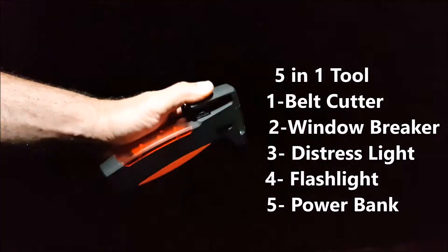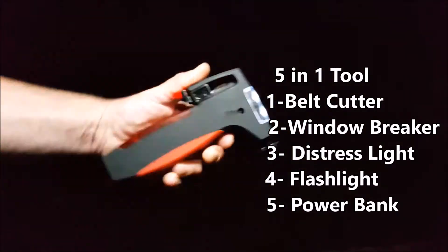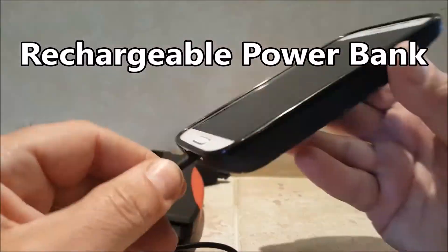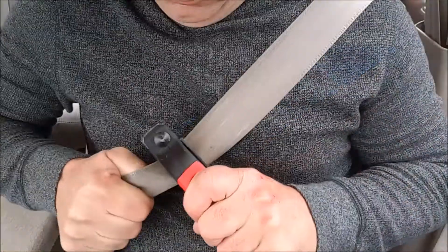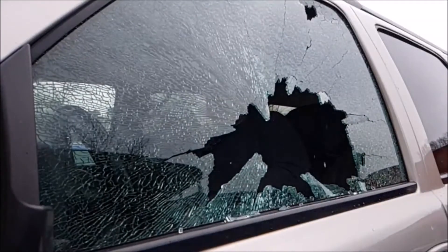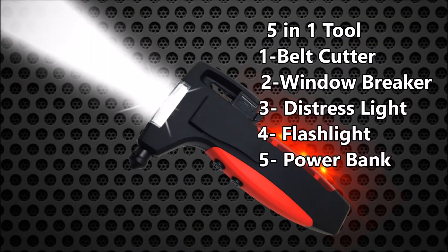The 5-in-1 Emergency Escape Tool has a super bright flashing distress signal and a powerful LED flashlight. It's rechargeable and even has a cell phone charging port. Be prepared with the 5-in-1 Emergency Escape Tool from Flippo.